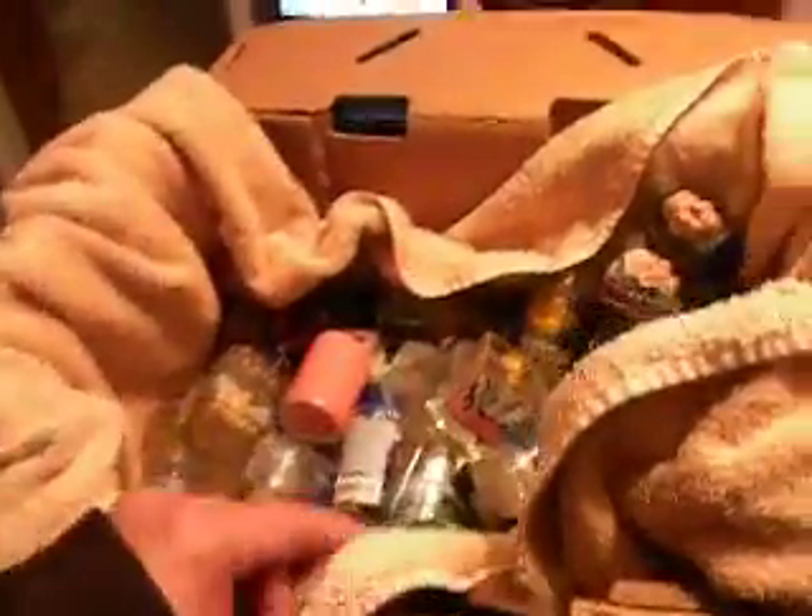I used to collect shot glasses back in the day. It's been a couple years and I'm gonna start collecting them again. Everywhere I went, whenever I went somewhere, I would pick up a shot glass as a memory. Some people like postcards, some people like maps — I always picked up shot glasses. So I got this box here full of shot glasses. I'm gonna go ahead and go through this. I'll show you my shot glass collection of all the places that I've been to.